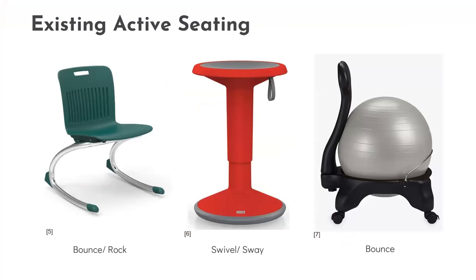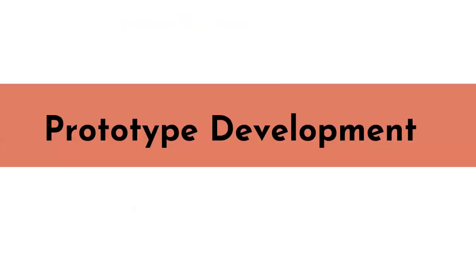Before starting the design process, I first looked at existing active seating options. The three images shown are some options commonly found in learning environments. First is the cantilever chair, allowing users to bounce or rock. Second is the swivel chair, which allows its users to swivel and sway. And lastly is the Gaiam ball chair, allowing its users to bounce. From these existing options, I created a prototype called the box swing, which led me to the design of the FlexiRocker.